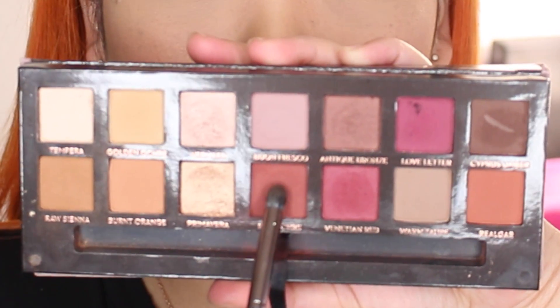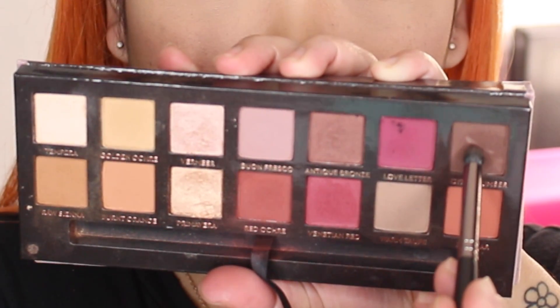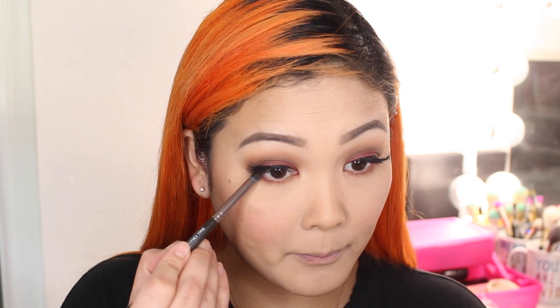Moving on to the lower lash line, I'm using the same three shades from earlier. Starting with Raw Sienna brushed onto the lower lash line, then the Red Ochre shade also onto the lower lash line, and lastly Cypress Umber — I have no idea how to pronounce these shades — placed on the outer half of the lower lash line. To finish off the eyes, I'm taking a black eyeliner pencil from ELF Cosmetics to line my waterline, then finishing with mascara on the bottom lashes. The eyeshadow look is complete!